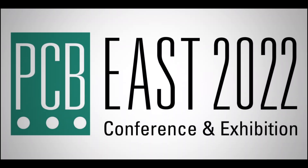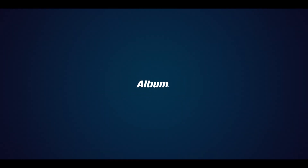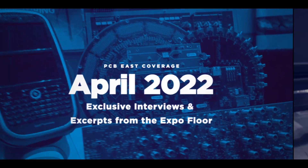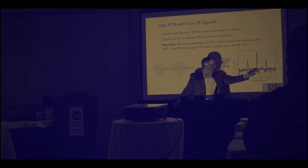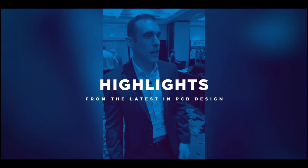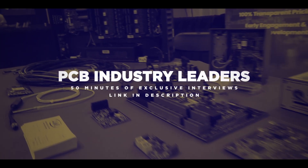Thank you so much for joining us. We're here with Stephen Chavez, a.k.a. Steph Chavez, one of the Altium podcast alumni.